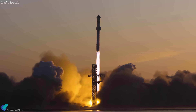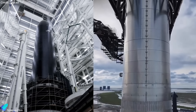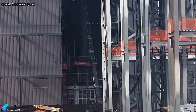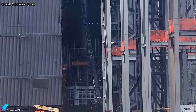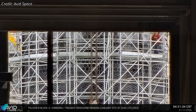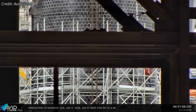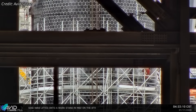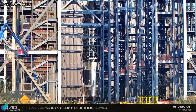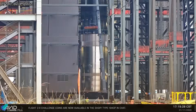SpaceX is moving closer to Starship Flight 12, with both the ship and booster assembled and preparing for ground testing. In the previous episode, we pointed out that scaffolding had been erected around the Flight 12 upper stage, Ship 39, extending nearly to the nose cone, with access planks concentrated above the payload bay, strongly suggesting teams were working in the nose cone heat shield area. Now, nearly two weeks later, the scaffolding was removed, revealing clear evidence that the work targeted the heat shield tile attachment hardware.